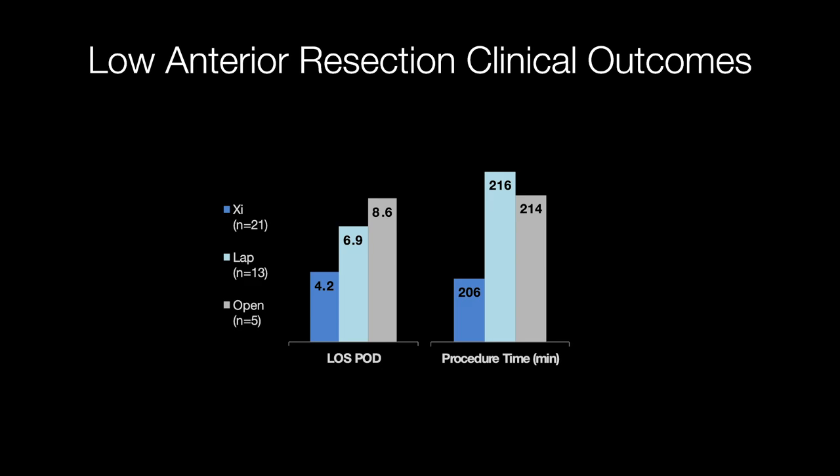For length of stay: my open low anterior sections averaged 8.6 days, laparoscopic low anterior sections 6.9 days, and my robotic low anterior sections average 4.2 days. This is well before ERAS was implemented — the length of stay now is around two days — but I wanted to keep this as an apples-to-apples comparison in this diagram.